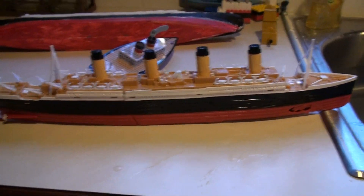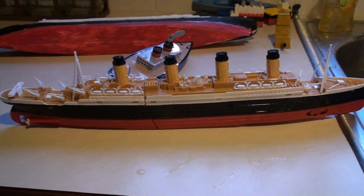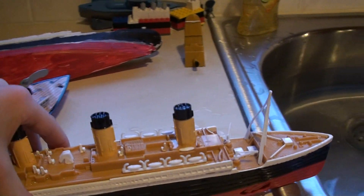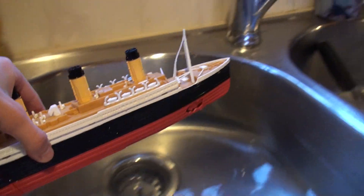Hey YouTube Watchers, this is Brooks Films with his Titanic Submersible Model. I just got it today on Christmas. Here, let's put it in.